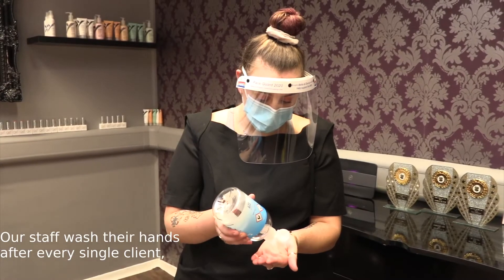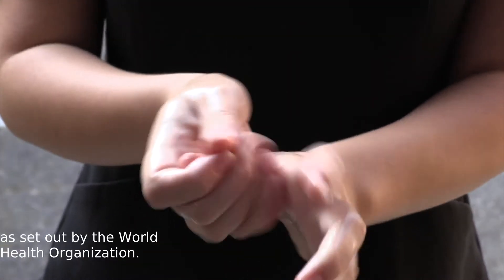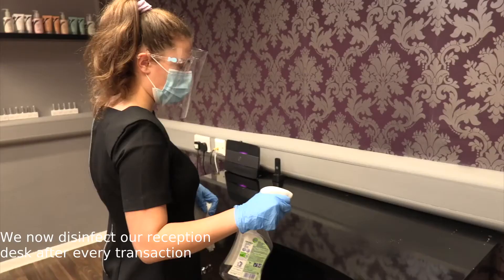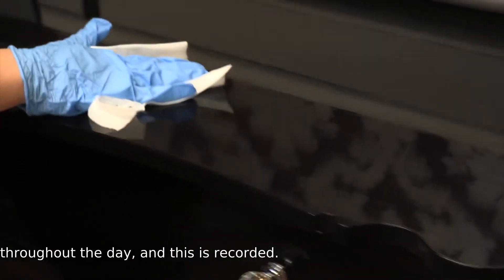Our staff wash their hands after every single client using hand-washing techniques as set out by the World Health Organisation. We now disinfect our reception desk after every transaction and all door handles at regular intervals throughout the day, and this is recorded.